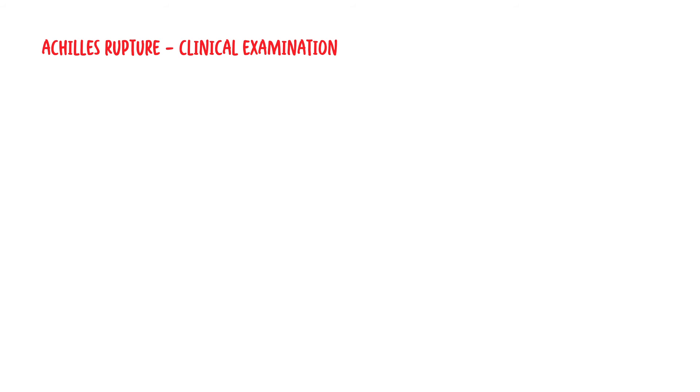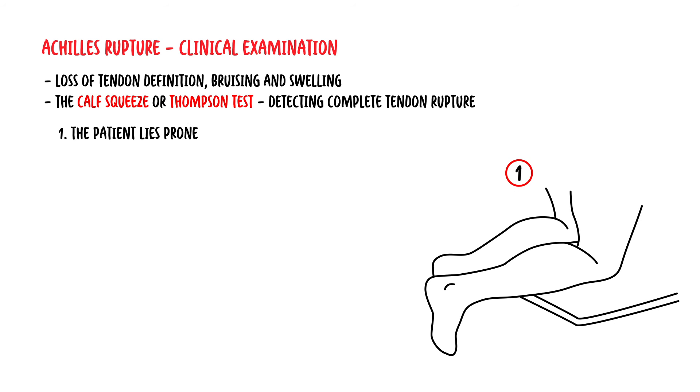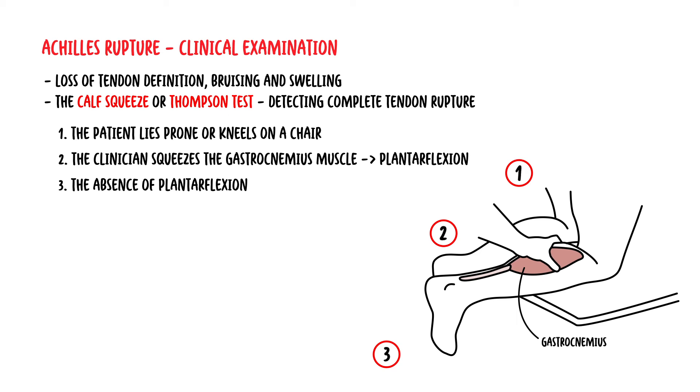The clinical examination of an acute Achilles tendon rupture: First, there is loss of tendon definition, and in the acute setting there might be bruising and swelling of the area. The calf squeeze or Thompson test provides an accurate means for detecting complete Achilles tendon rupture. The test is performed with the patient either lying prone with their feet hanging off the end of the examination table, or kneeling on a chair. The clinician squeezes the gastrocnemius muscle belly while watching for plantar flexion. The absence of plantar flexion when squeezing the gastrocnemius muscle marks a positive test, indicative of rupture. This is because the Achilles tendon plays a role in plantar flexion.